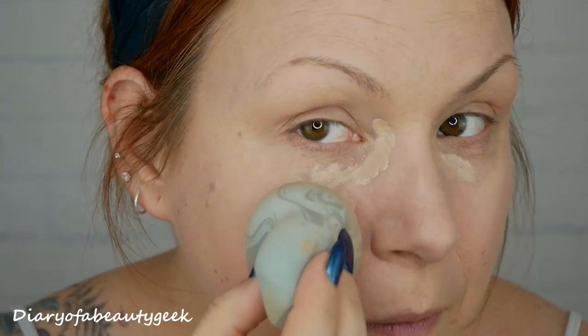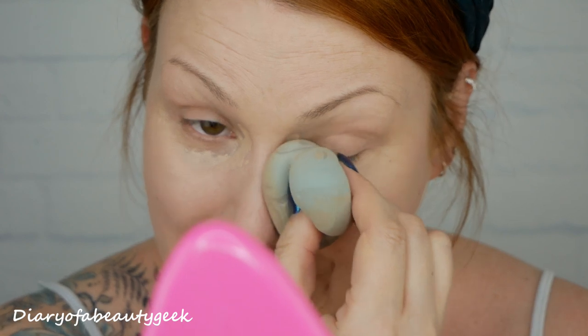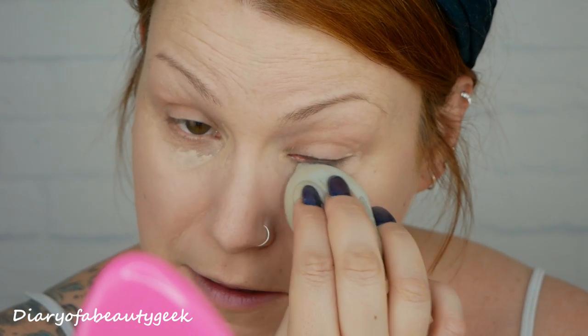Oh my gosh, that is blending so so fast! I'm pressing really lightly because I don't want to dislodge the foundation underneath, but I am super impressed — super impressed. It's super lightweight as well. Going around my eyes with the other end — I am really, really impressed with this concealer so far. I'm going to add just a little bit more.